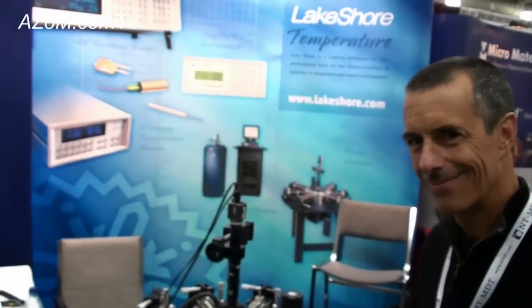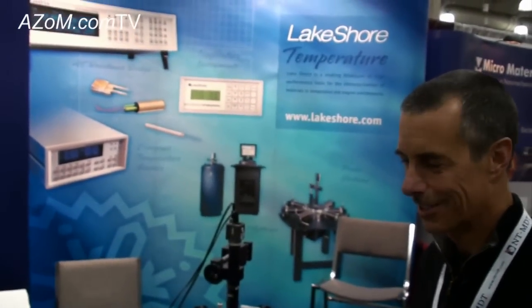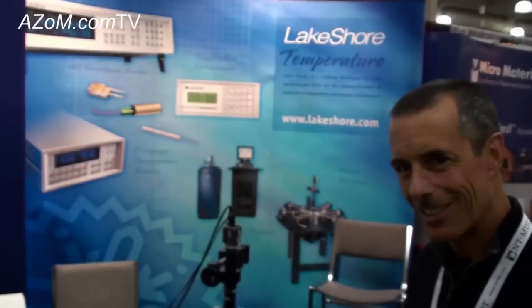If anyone wants more information on the cryogenic probe station or any of Lakeshore's other products, they can go to the website at www.lakeshore.com. Thanks very much to Brad for telling us about the cryogenic probe stations.